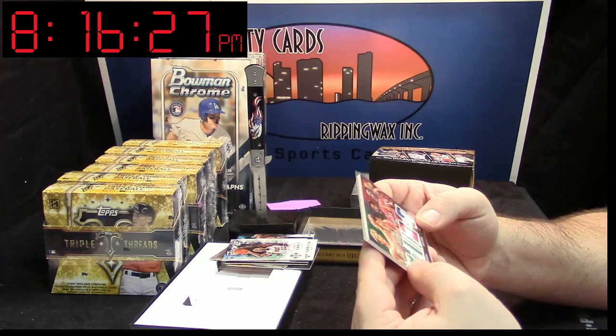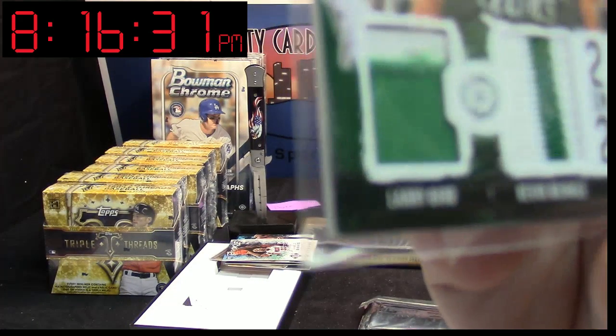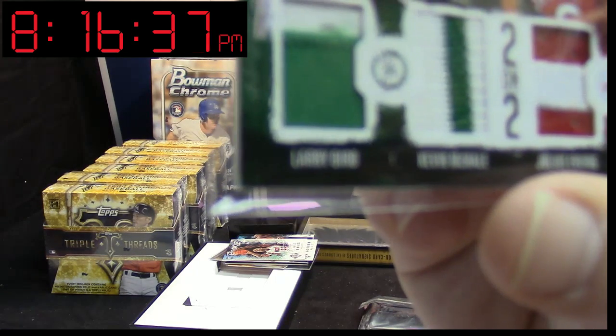I have no idea if you would grade something like this or not, but I will. Just so you know, it came out like this — that one corner is a little bit ding.